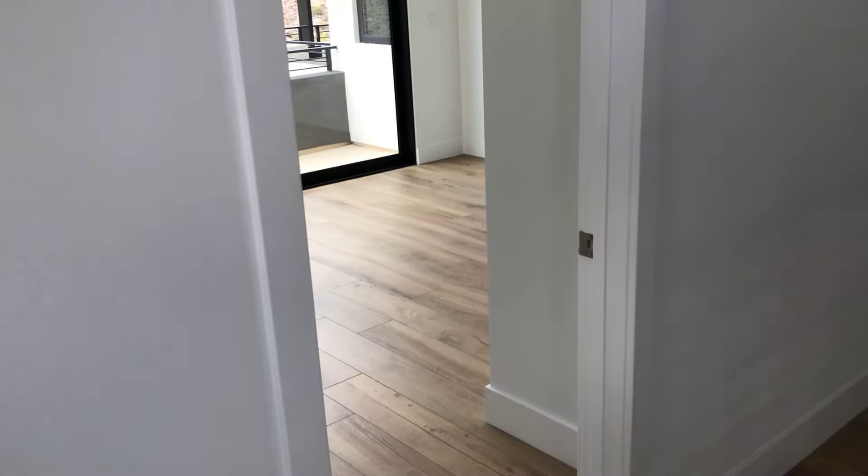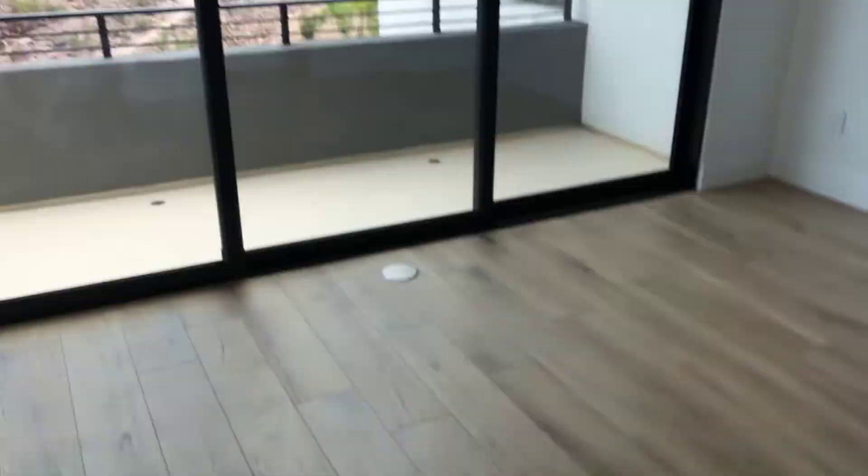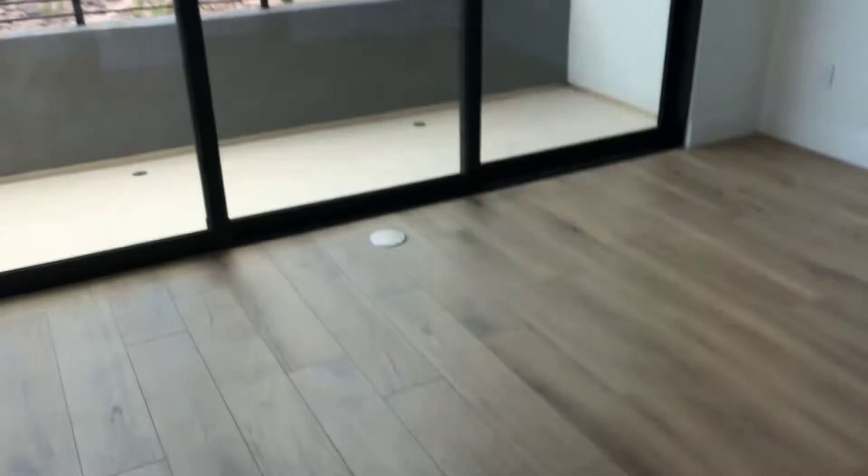Coming up the top of the steps into the hallway is guest bedroom number one. The interesting thing about this house is that there are three rooms upstairs, and each one has its own private balcony with stacking doors, of course. Nice size room. You've got your full ensuite bathroom — quartz countertops, white cabinets, custom tile in the shower.